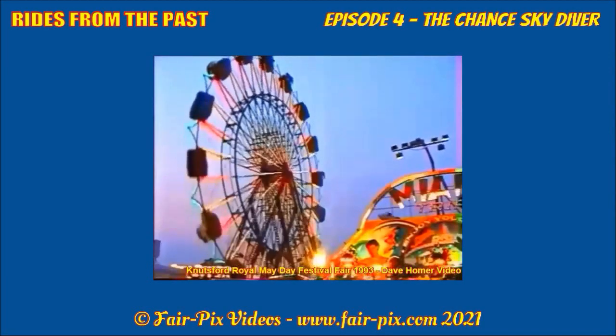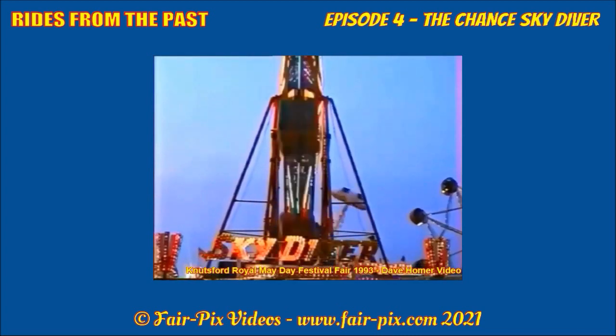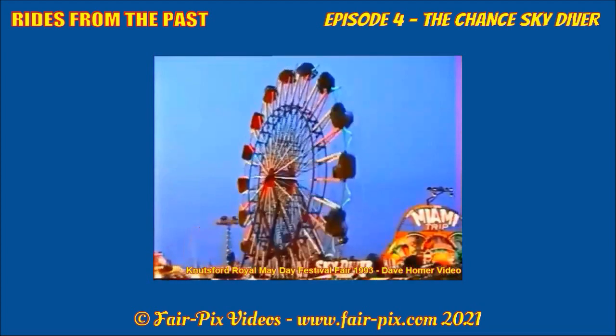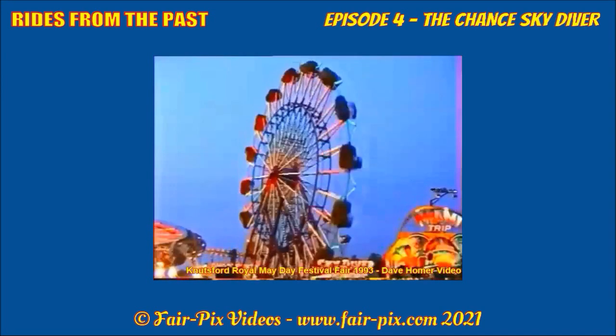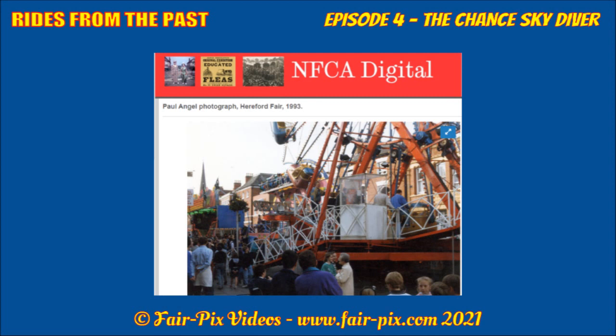The next clip from 1993 shows the Skydiver open at Knutsford for the Royal Mayday Festival. It was to make further appearances in the North West that year, including the Royal Show at New Brighton and St Helens Show. After Knutsford, the ride occupied one of four new floating positions at Hereford Mayfair along St Owen Street. Later in 1993, the machine ventured into South Wales, appearing at the inaugural Cardiff Big Weekend Fair in August and Neath Great Fair in September.